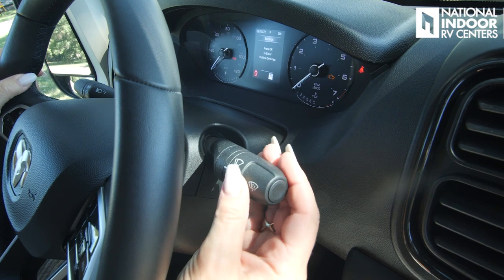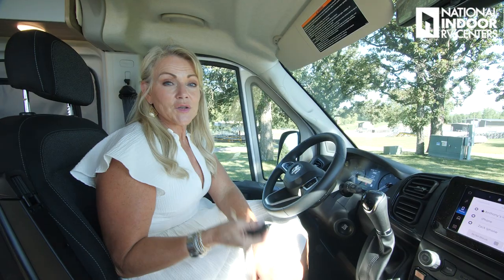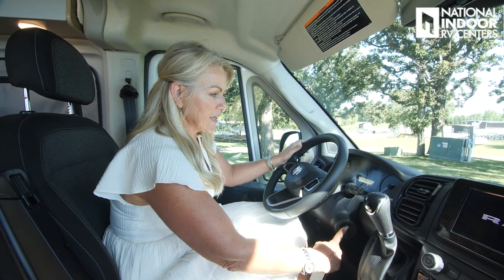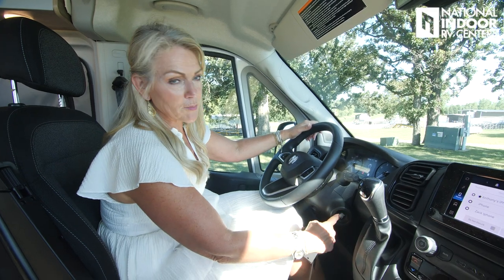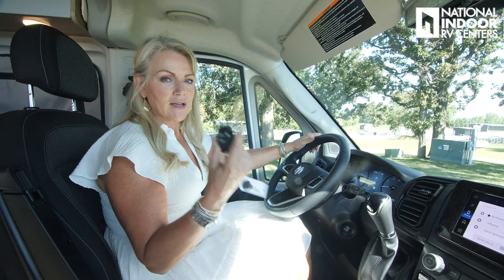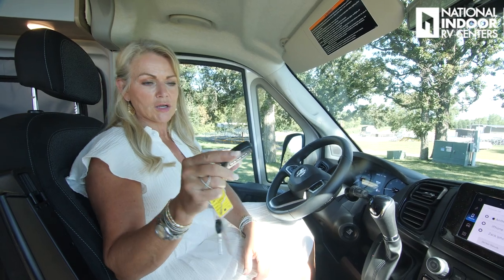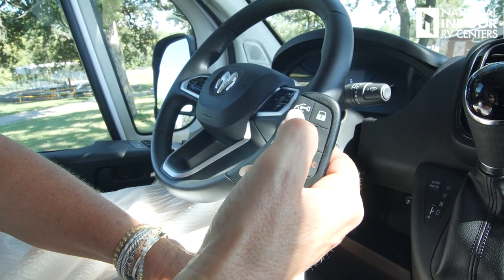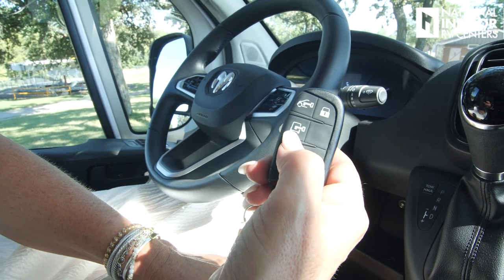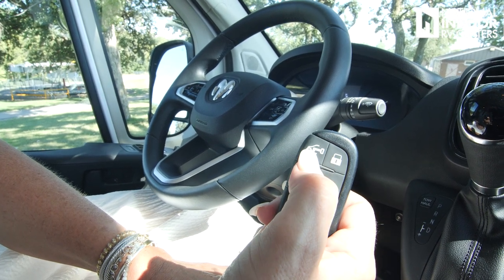We've got our windshield wiper controls — you can turn those on and press in for our windshield wiper fluid. New this year, we have a push button start. If you want accessory mode, just hold it and it will turn accessory mode on. If you want to start your coach, go ahead and push the pedal down and start it. You've got to make sure your key fob is close enough to interact with that. On your key fob, we can lock the entire coach as long as all doors are shut. We can unlock the two front doors, and this will unlock the sliding door and the rear doors.